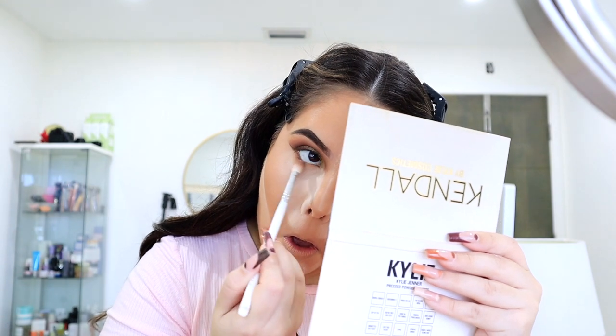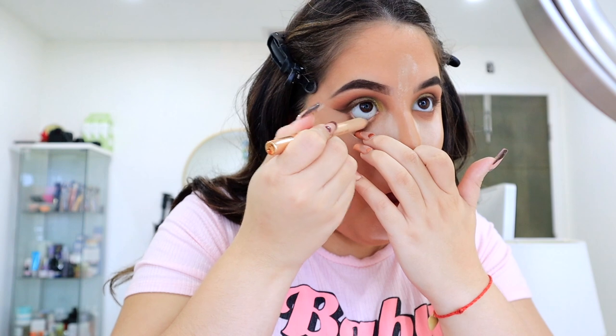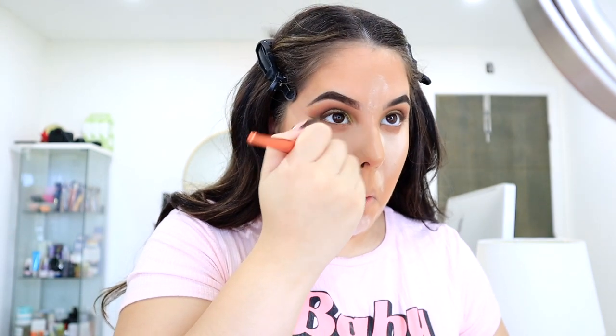Taking the light brown shades from the palette that we used in the crease, I'm just going to work that in the lower lash line. And I'm going to apply a nude eyeliner to the waterline, keeping it nice and simple. Then I'm going to go ahead and wipe off the bake from under the eyes, from the center of the forehead, and down the bridge of the nose.